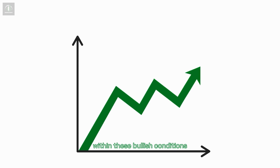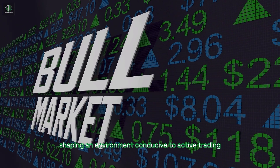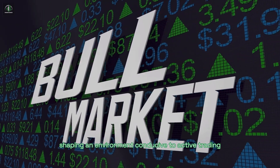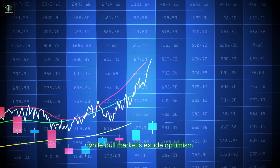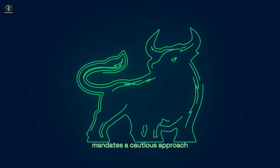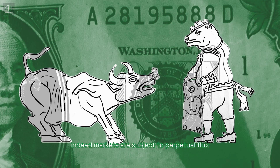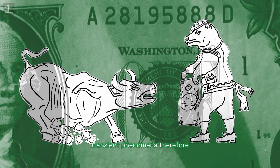Within these bullish conditions, investors display a heightened appetite for securities, shaping an environment conducive to active trading and investment activity. Yet, it's imperative to maintain a nuanced perspective. While bull markets exude optimism, the fluid nature of financial markets mandates a cautious approach. Indeed, markets are subject to perpetual flux, rendering both bull and bear markets transient phenomena.